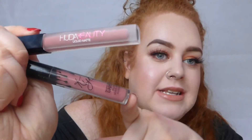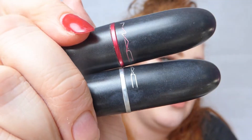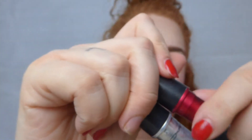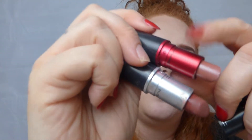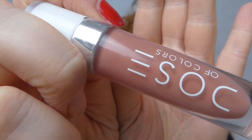So those are my five favourite nude lip products for pale skin and ginger hair. Just to recap: the two liquid lipsticks were Kylie Cosmetics in Candy Care and Huda Beauty in Bombshell. The two MAC lipsticks are the shade Whirl, which is the darker one, and Viva Glam Number Two. And finally the Dose of Colors lip gloss in On Repeat.